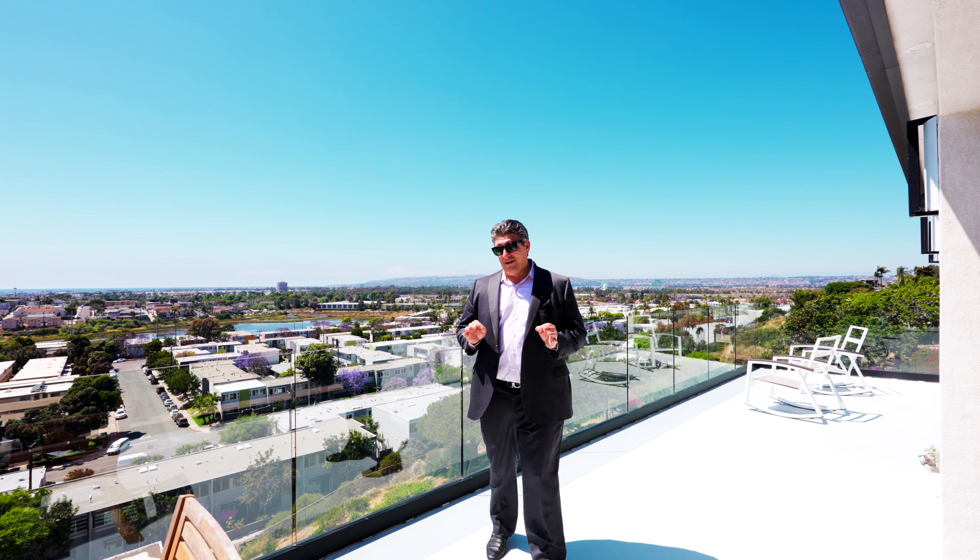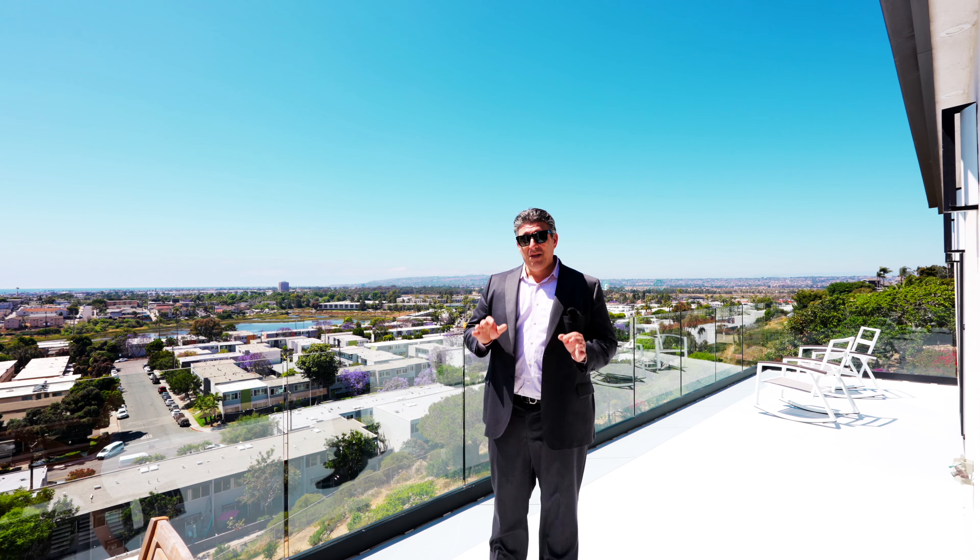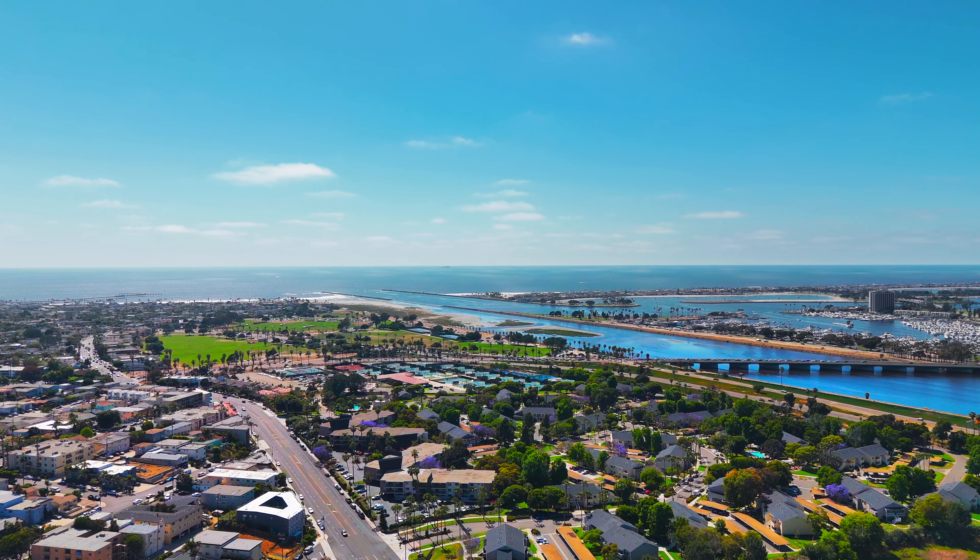I love the location here in Point Loma. You're very close to downtown, you've got Sea World just over my shoulder where you can see fireworks, and a fantastic ocean view.